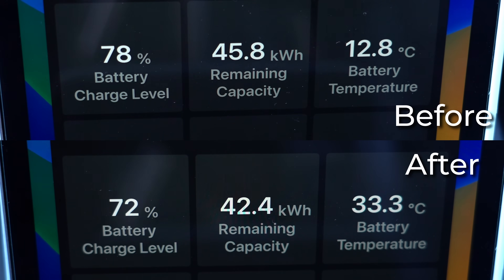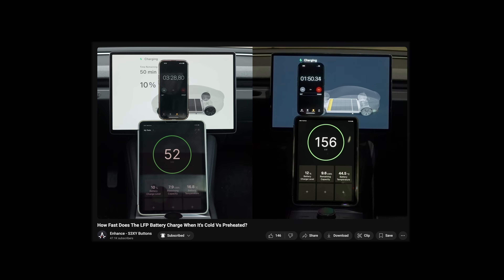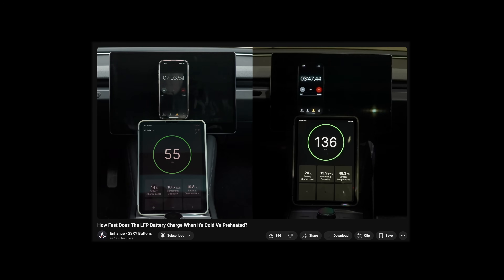What do you think of this result? Share your thoughts in the comments. And if you want to see how fast the LFP battery charges when it's cold versus when it's preheated, watch the video linked in the description.